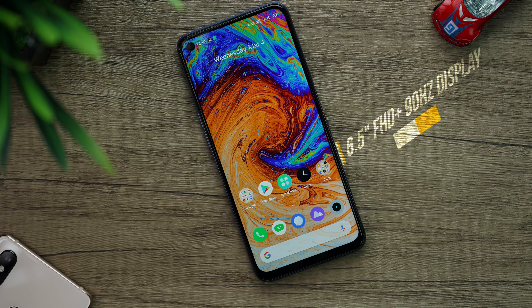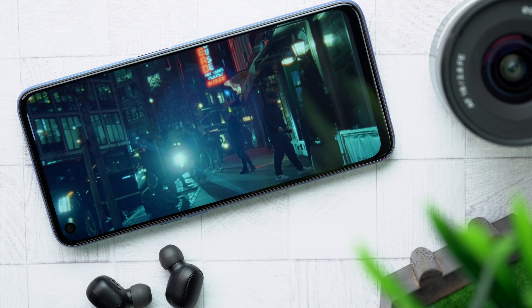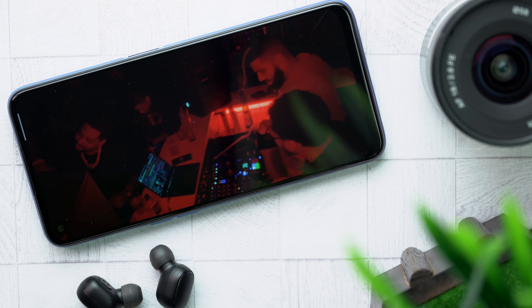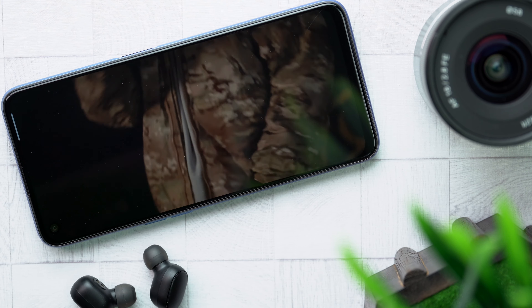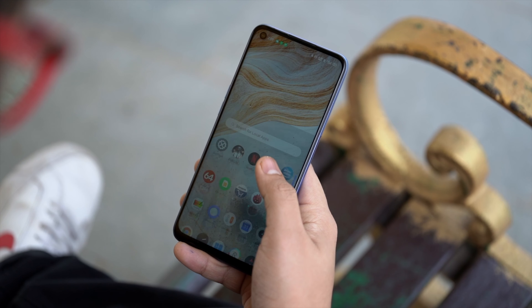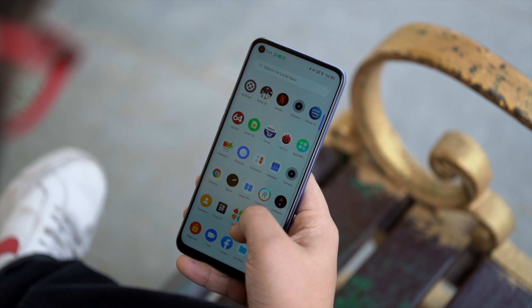The Realme 6 has a 6.5-inch Full HD+ 90Hz display with a small punch hole to the left. The display is protected by Gorilla Glass 3, and it does look and feel very good. The video quality on the phone is amazing — they've used a very good 90Hz panel. Sunlight legibility is also pretty good, so I don't have any complaints regarding the screen.